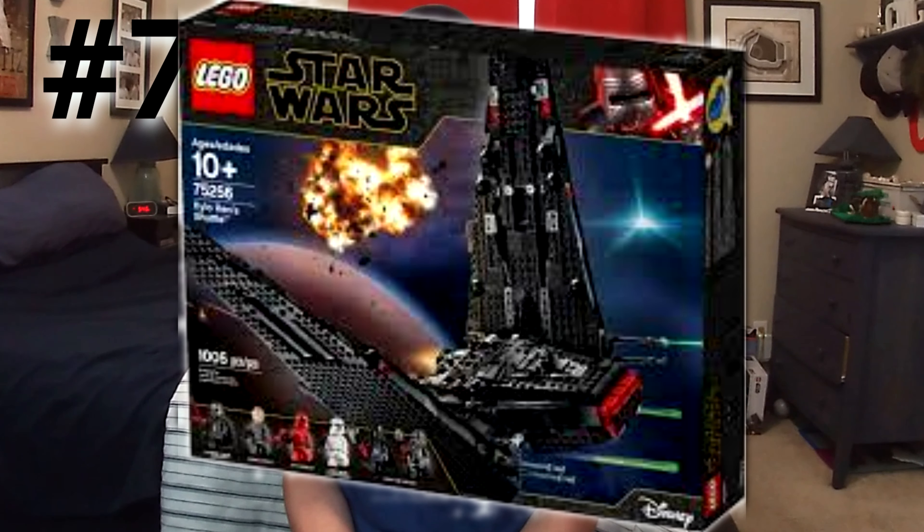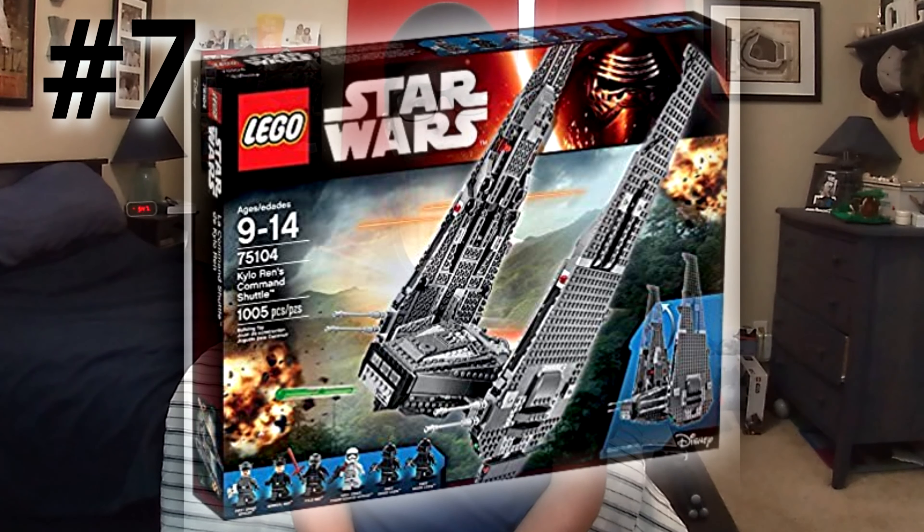At number 7, we have Kylo Ren's Shuttle. The reason I think this one is going to go up is similar to the X-Wing — a few specific minifigs. The cool First Order officer that comes with that set is awesome; it's a great character from the movie and you only see that character in that one set. There are also two Knights of Ren, which we don't see in any other set. So if you're trying to complete that Knights of Ren collection, that's a set you'll want to pick up. Once the set retires, I think the value is going to go up because a lot of people want it — it's iconic, it helps complete the collection, it's more accurate than the old one, and it's a big set so the price will go up more by nature.